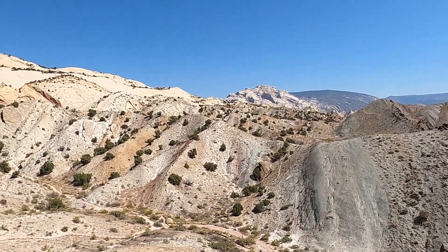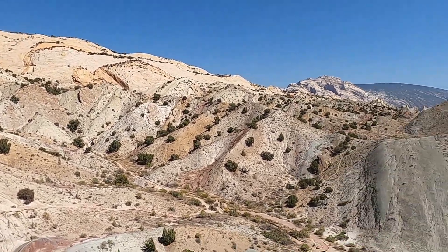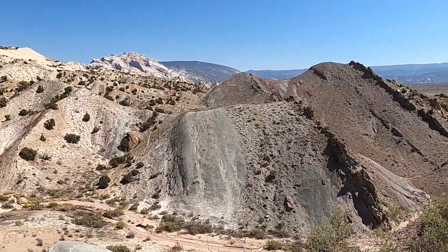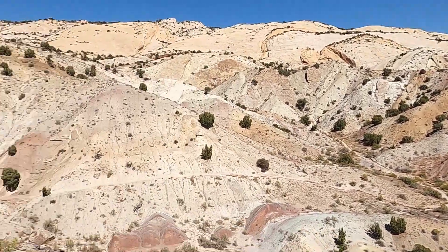Welcome to Dinosaur National Monument in northeastern Utah. Among all these sandstone fins, layers of mudstone, conglomerate, and different sedimentary rocks are bones from the dinosaurs during the Jurassic period.